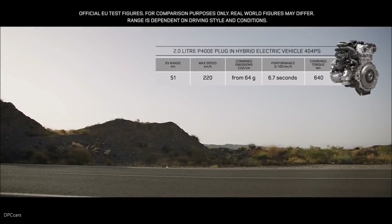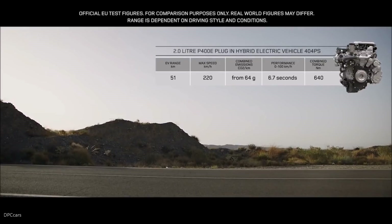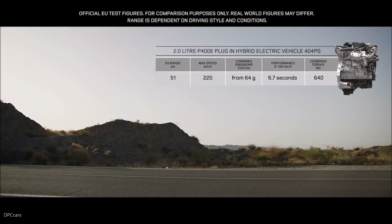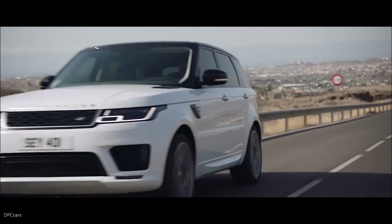The PHEV P400E features an efficient 2-litre Ingenium petrol engine, coupled with a high-output 85-kilowatt electric motor, which deliver a combined output of 404 PS.